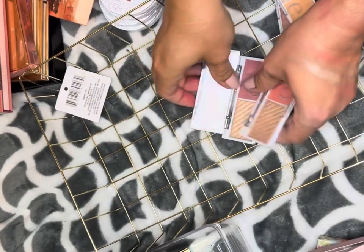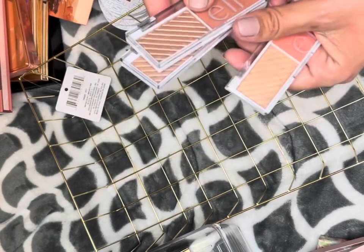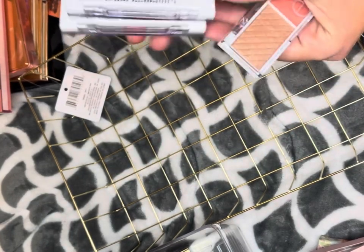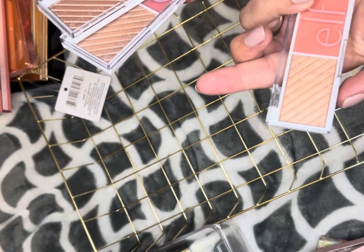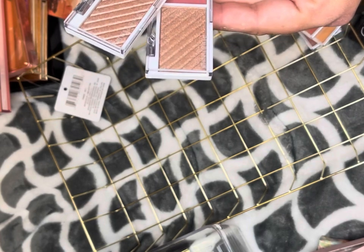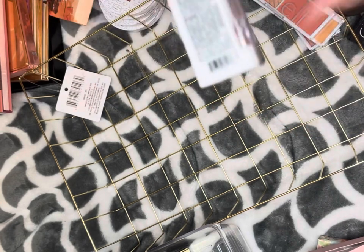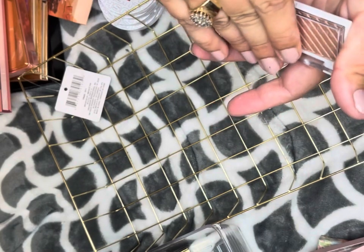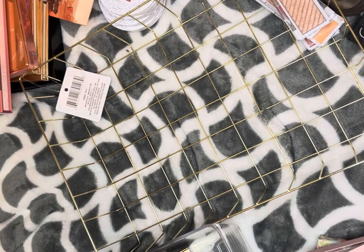Sitting here trying to decide what to do with these three. I swatched them and these two highlighters are going to be too deep on me — that's Lychee and Pomegranate. The Guava one I could probably work with so I'm keeping that. I'm going to get rid of Pomegranate. I just love these colors — I'm gonna keep Lychee for now even if I'm not sure about the highlight; it's too pretty to give up yet.